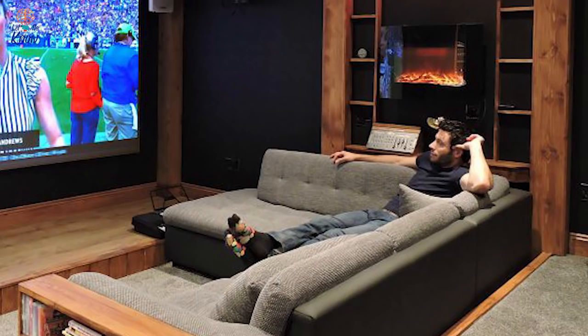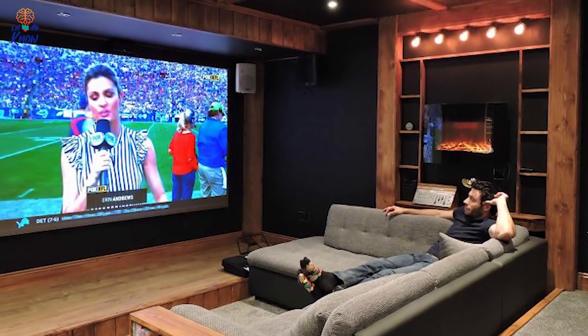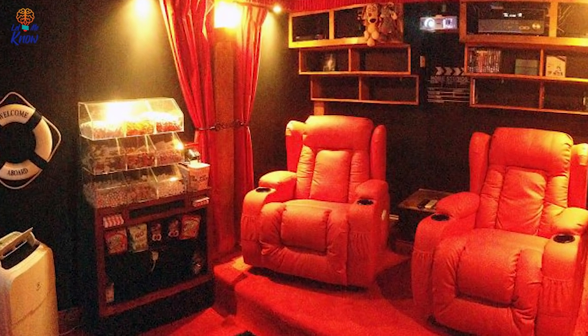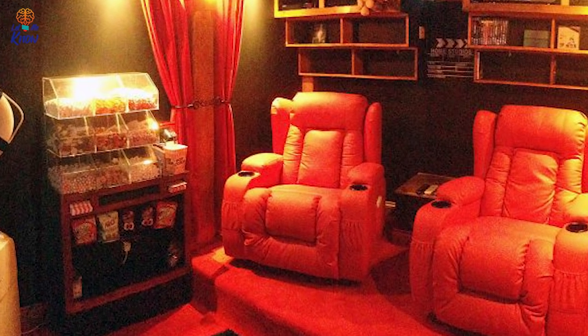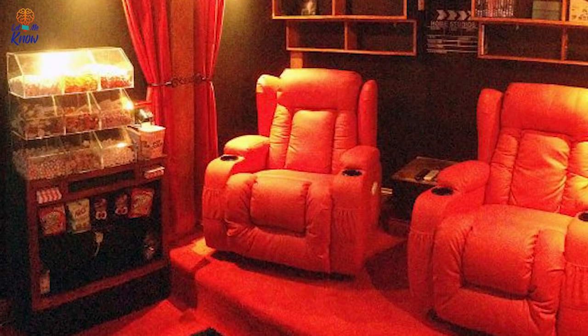Ashley has been able to create several different kinds of immersive experiences for his clients over the years, all of them more incredible than the next. For this particular client, Ashley was asked to construct a more intimate home theater than usual. Instead of seven retractable seats, this cinema contains only two — but they look incredibly comfortable.